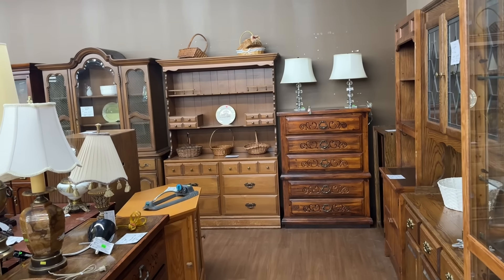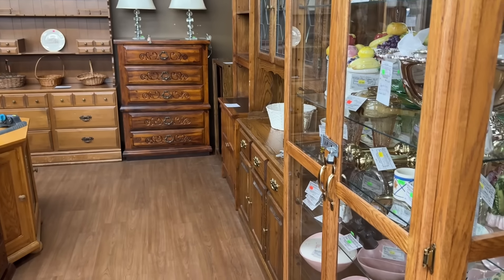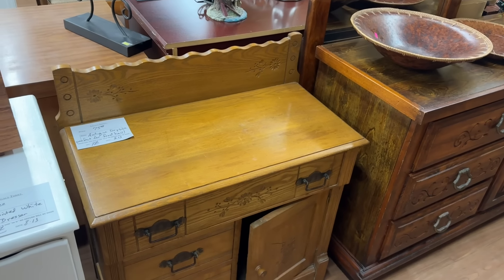Not as much in the furniture today. A lot of times there's like ooh, ooh, ooh. Not as much today, but that's okay. Dry sink. That's cute. $75.